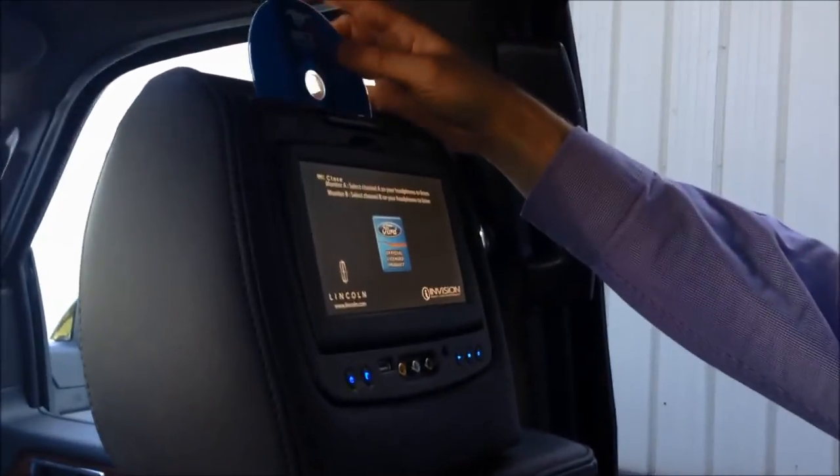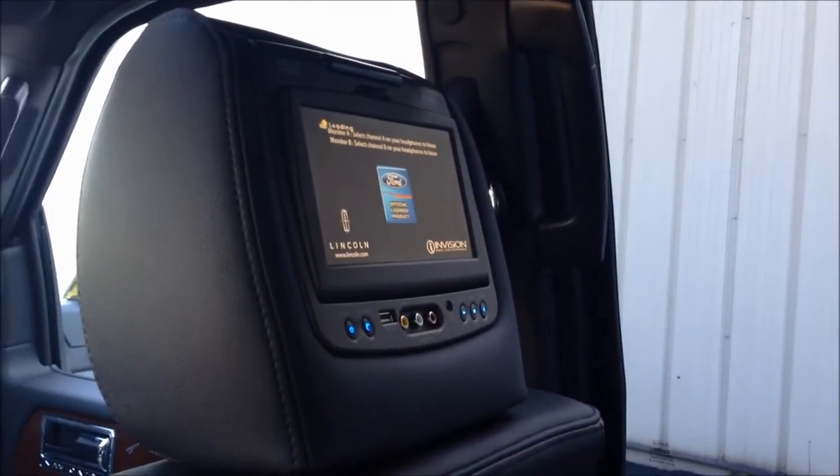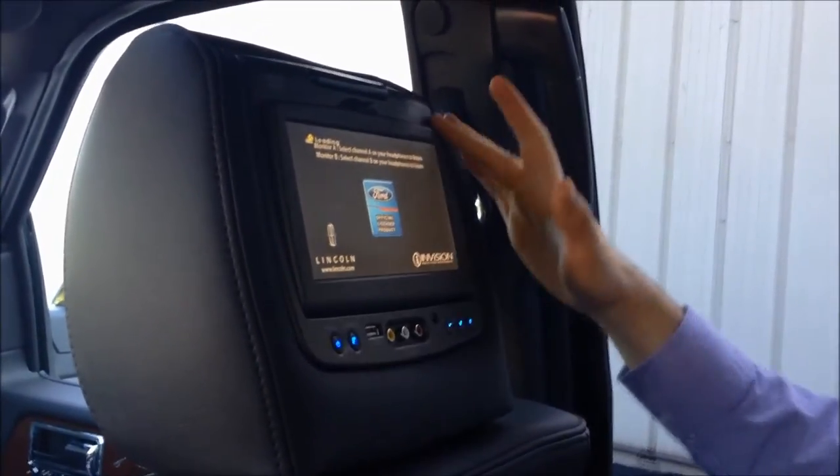Today we're going to show you how the entertainment system works inside a Lincoln. We have a DVD here with our Ford Mustang video for the 50-year celebration, which we're going to put in right up top. Momentarily you will see the video pop up on the screen.